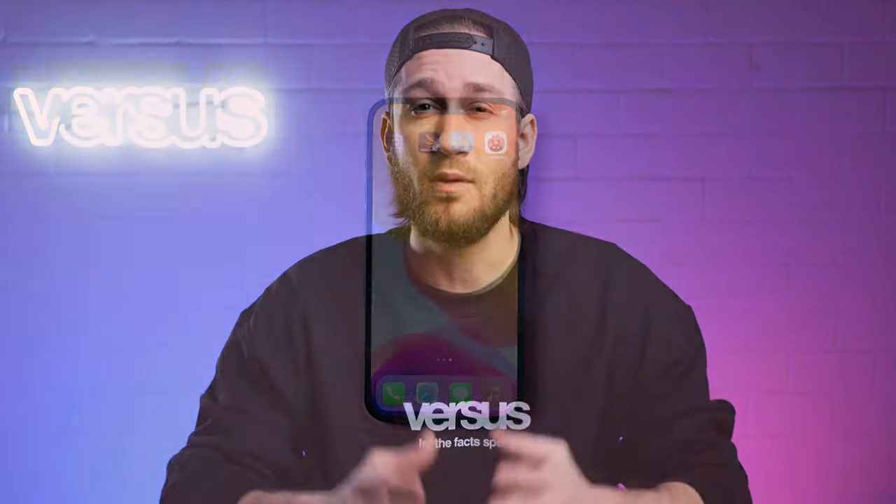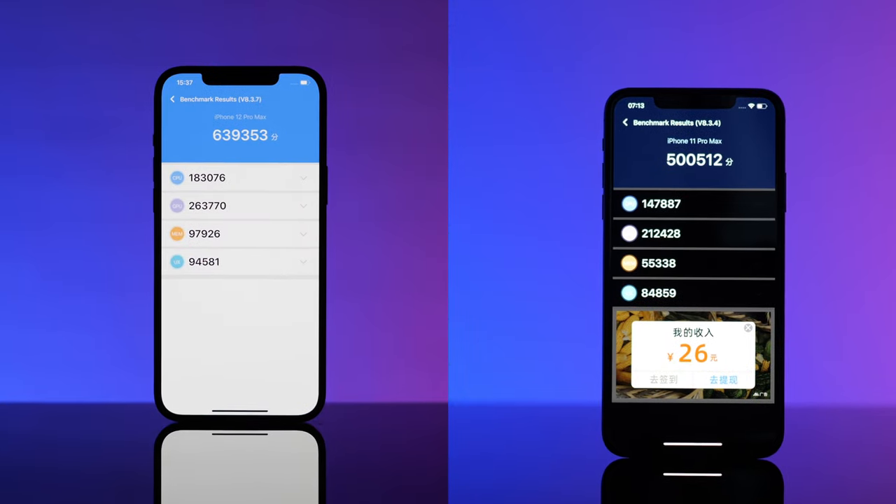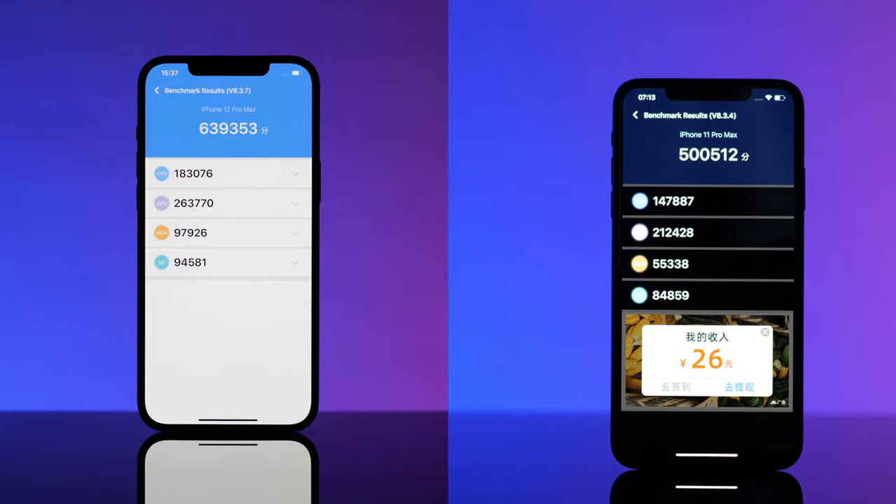Alright, that's it. Let's count the points to find out if the iPhone 11 Pro Max can keep up with the new iPhone 12 Pro Max. The first point went to the 12 Pro Max, since there were a few adjustments that improved the display. The next point also went to the successor — due to the new process technology in the A14 Bionic chip, the 12 Pro Max performed way better. And the 12 Pro Max also scored again in the camera system category.